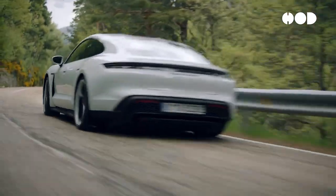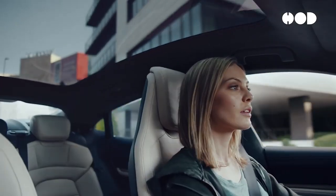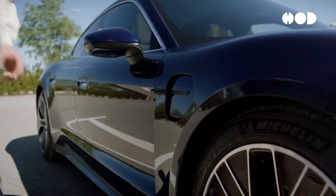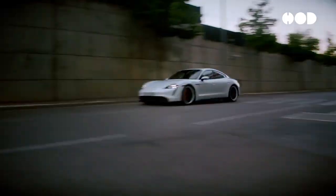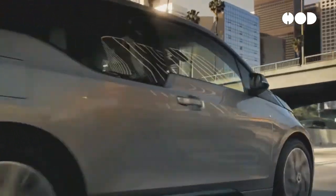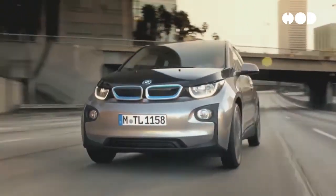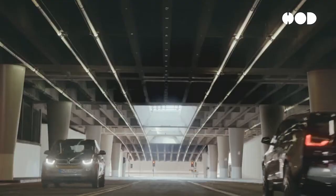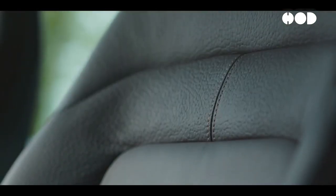Sustainability is a key consideration in contemporary automotive design. Manufacturers are increasingly using eco-friendly materials such as recycled plastics, natural fibers, and vegan leather. Concepts like the BMW i3 showcase the potential of sustainable design, featuring a carbon fiber reinforced plastic body and an interior made from renewable resources.